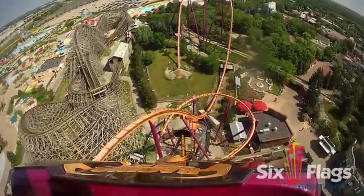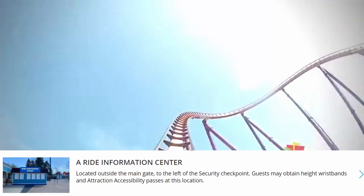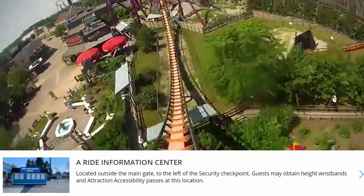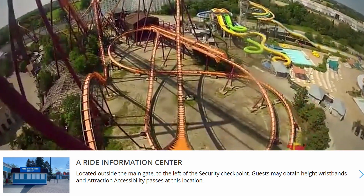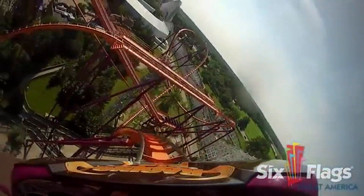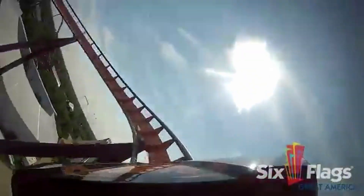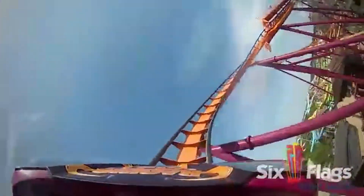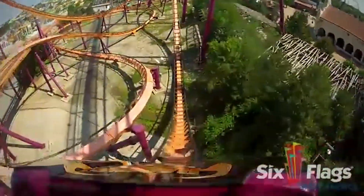There is a new center for kids outside the park called the Ride Information Center. You can find it in the family rides category. It's not actually a ride — at this center, kids can get a wristband showing their height. This makes it a lot easier on ride operators so they don't have to measure kids individually. It's optional at this point, but it would make sense if they eventually make it required.